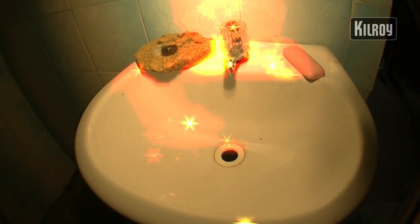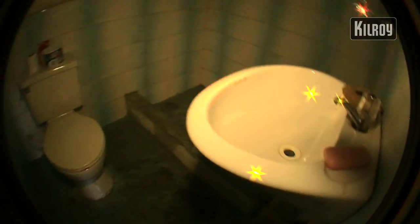And here's our own ensuite toilet. It's not really working at the moment, but it's still pretty good.